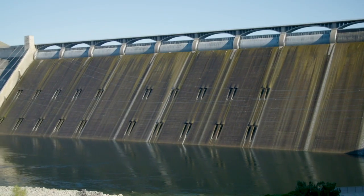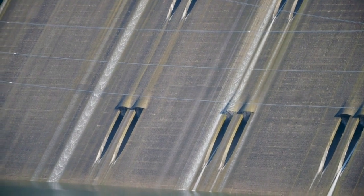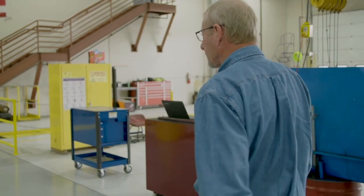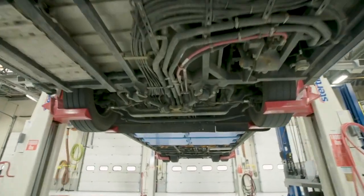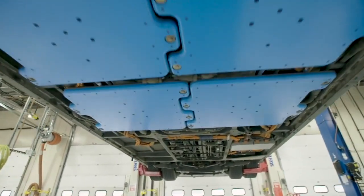We're located in the power buckle of the United States, right on the Columbia River. We have 11 hydroelectric dams that generate power. We realized early on that we wanted a technology that was going to be cleaner, simpler, and that's when we started to look for magnetic inductive charging.